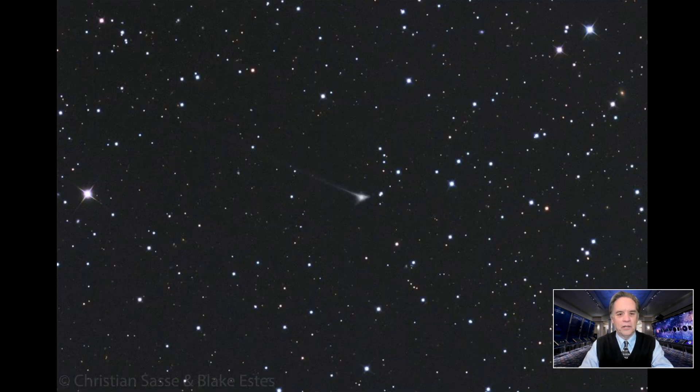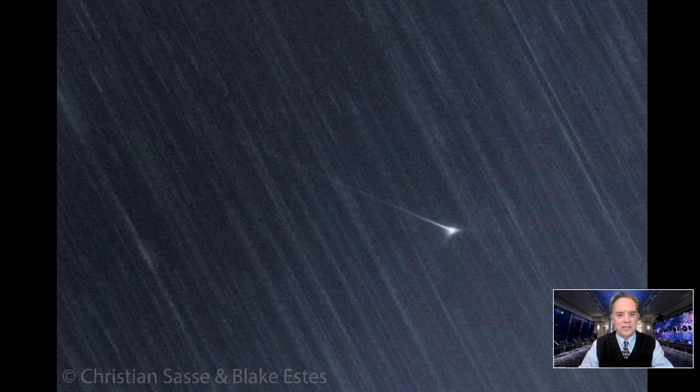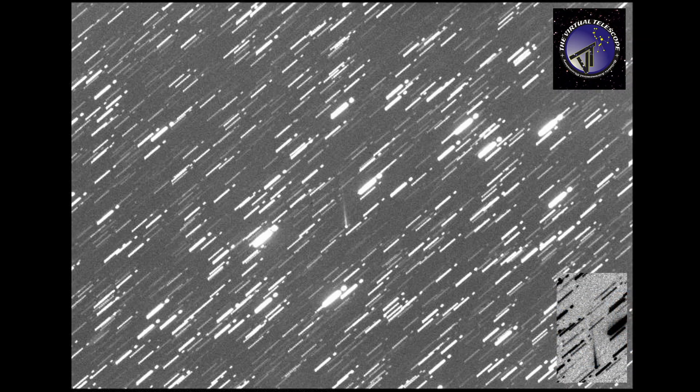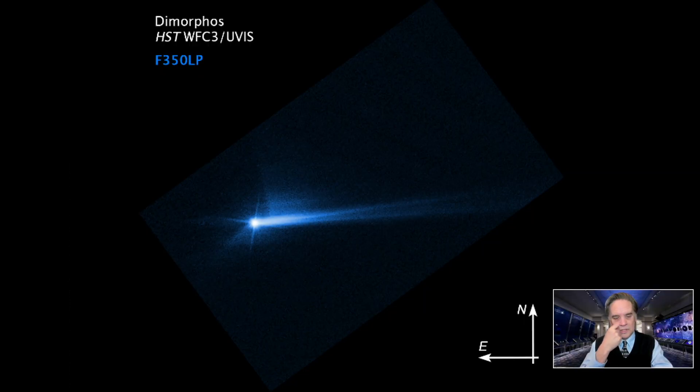Here are more pictures of the tail taken by all kinds of telescopes, including the virtual telescope group. Something else interesting happened: the tail started to split — it became a double tail. At this point, nobody really understands exactly why that happened. Comets often have a double tail because the material coming off is some gases and some dust, which react differently under solar wind pressure making two different tails. But this is all dust, so we don't really know exactly what's going on.